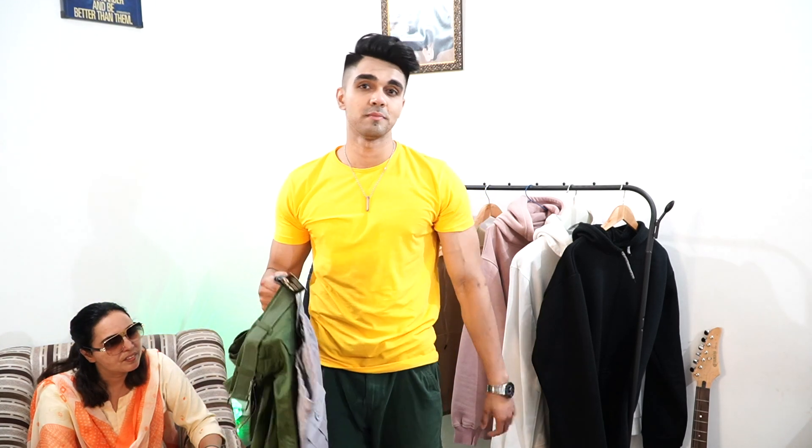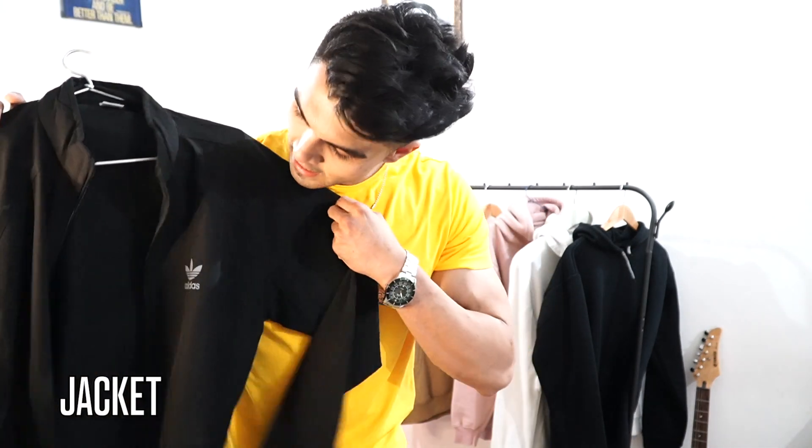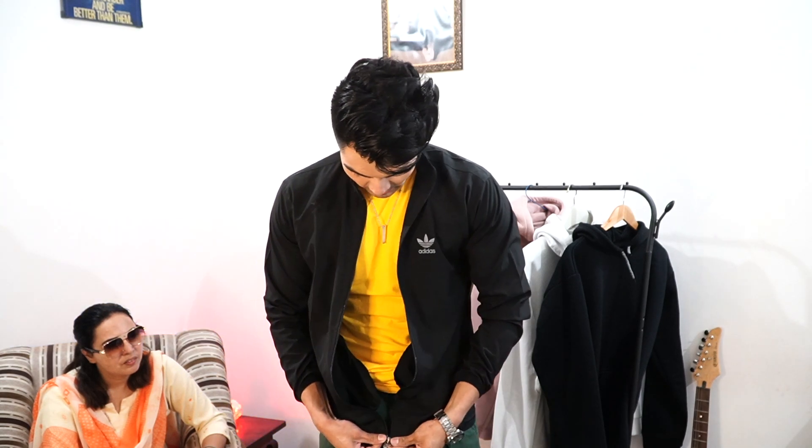The next item is a track jacket — it's basically a track foot jacket. How much is it? 200 to 250 rupees. This is how it looks. The bottom is also elastic. You can wear it to the gym, running, or jogging.